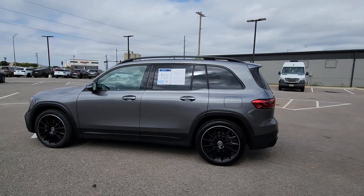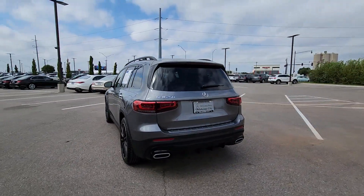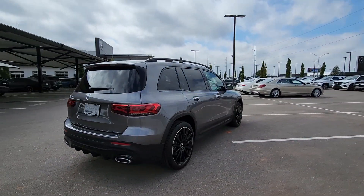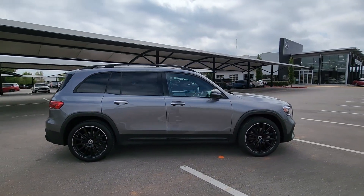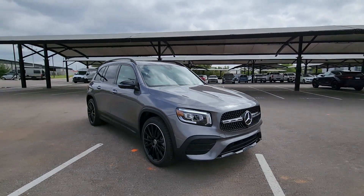Hop into the 2023 Mercedes-Benz GLB. With less than 15,000 miles on the odometer, this vehicle provides excellent value. Clever tech, innovative versatility, three rows of spacious seating, and superb craftsmanship are among the advantages this GLB SUV delivers.